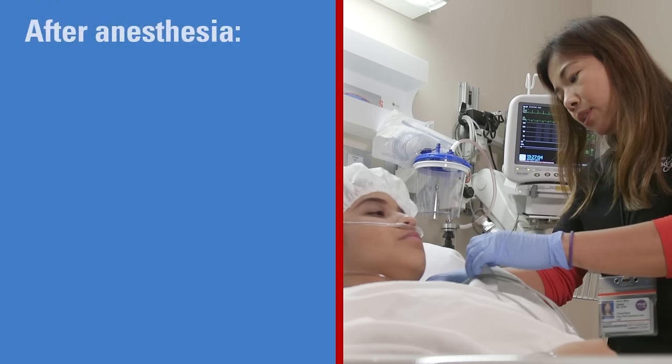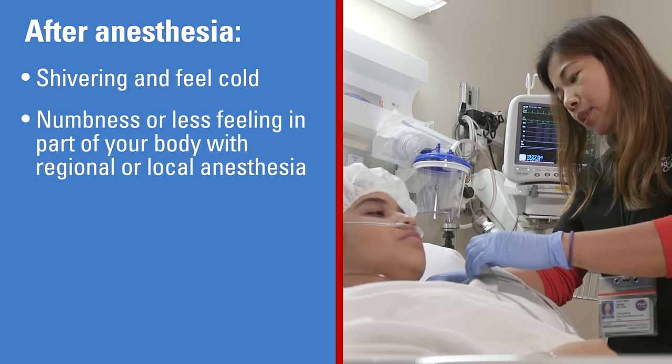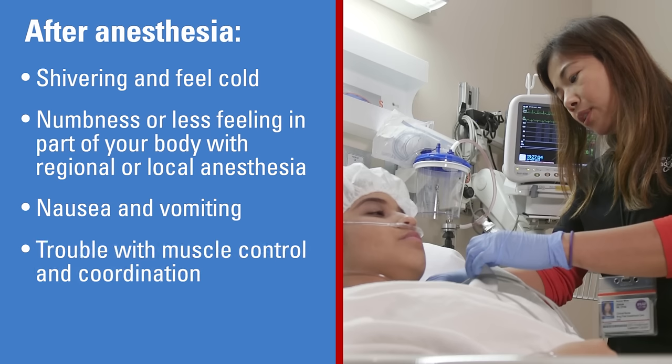Some things you may experience after anesthesia: You may have shivering and feel cold when you first emerge from anesthesia. You may feel some numbness or less feeling in a part of your body if you had a regional anesthesia or if your surgeon used local anesthesia medicine. You may experience nausea and vomiting — this can be treated and should not last long. Also, you may have trouble with muscle control and coordination.